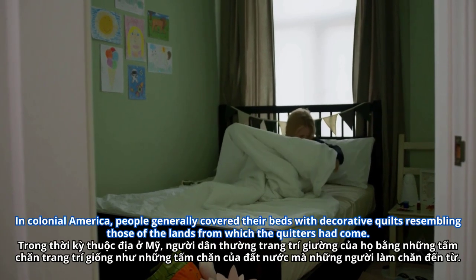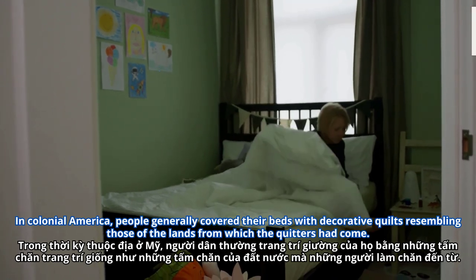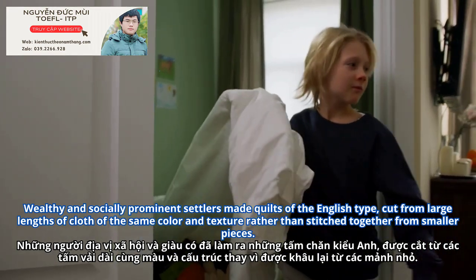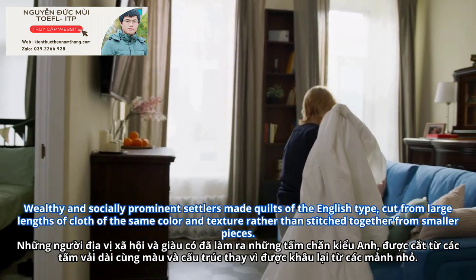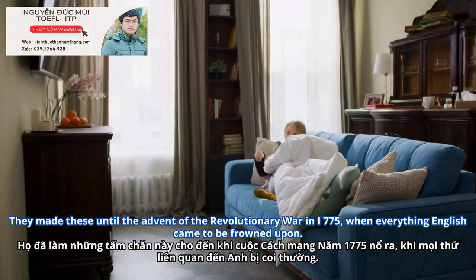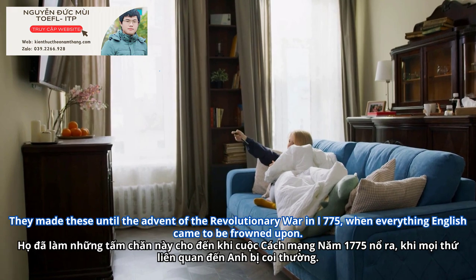In colonial America, people generally covered their beds with decorative quilts resembling those of the lands from which the quilters had come. Wealthy and socially prominent settlers made quilts of the English type, cut from large lengths of cloth of the same color and texture, rather than stitched together from smaller pieces. They made these until the advent of the Revolutionary War in 1775, when everything English came to be frowned upon.